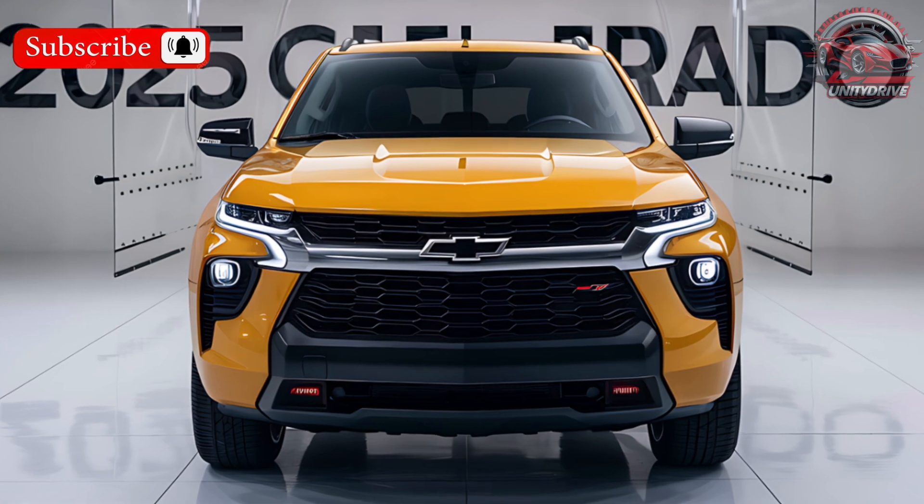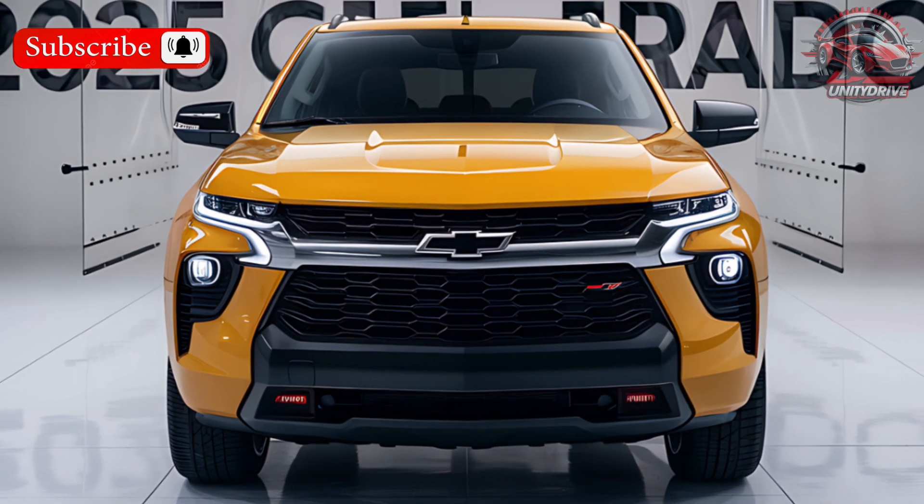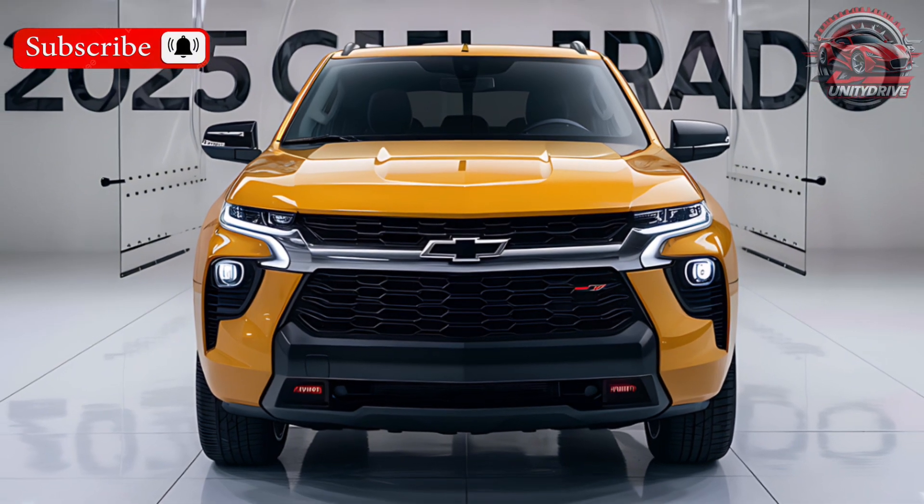Hey everyone, welcome back. Today we're checking out the 2025 Chevy Colorado, a mid-sized truck that offers a good balance of capability, comfort, and affordability.